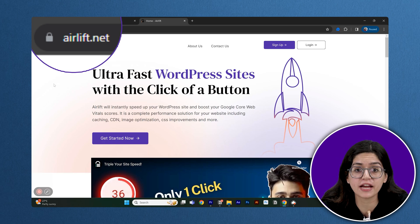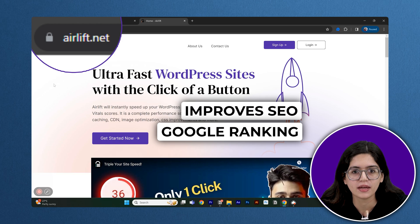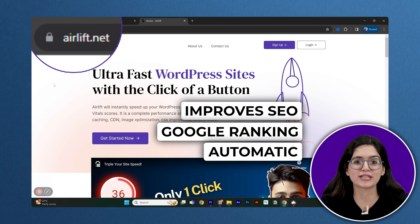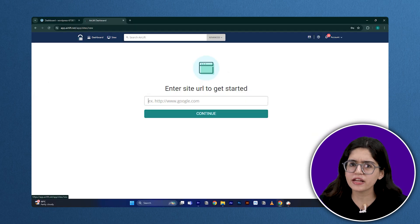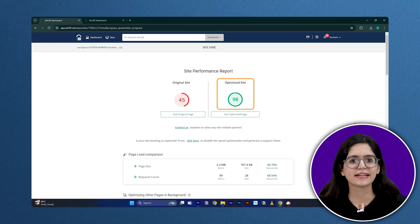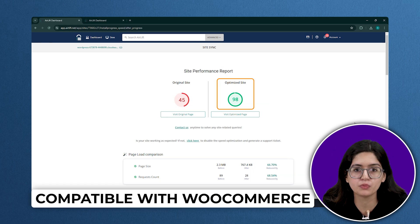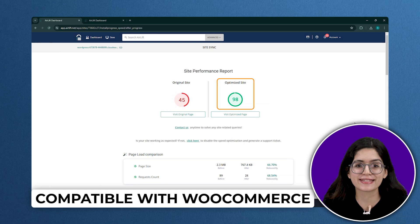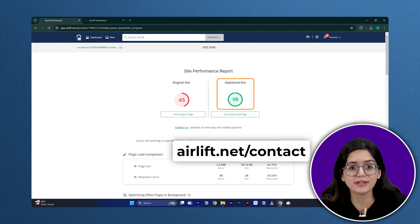AirLift optimizes your website for blazing fast speeds, helps improve SEO and boosts your Google ranking. It does everything automatically so you don't have to mess with complicated settings. Just go to airlift.net, enter your website URL, download the plugin and install it. Within minutes, your page speed score will skyrocket and your site will load much faster. AirLift is also compatible with all themes and works seamlessly with WooCommerce. And if your speed score is still low, just reach out to their support and they'll take care of it for you.